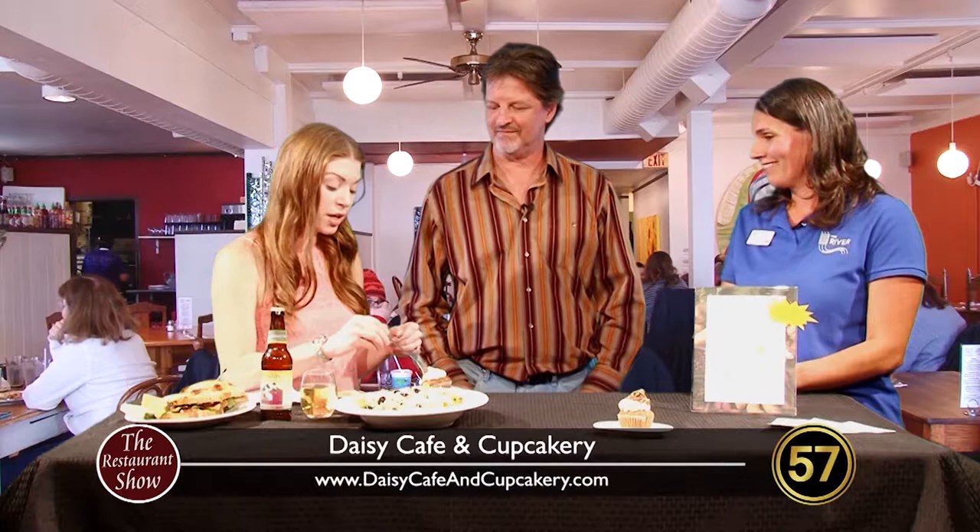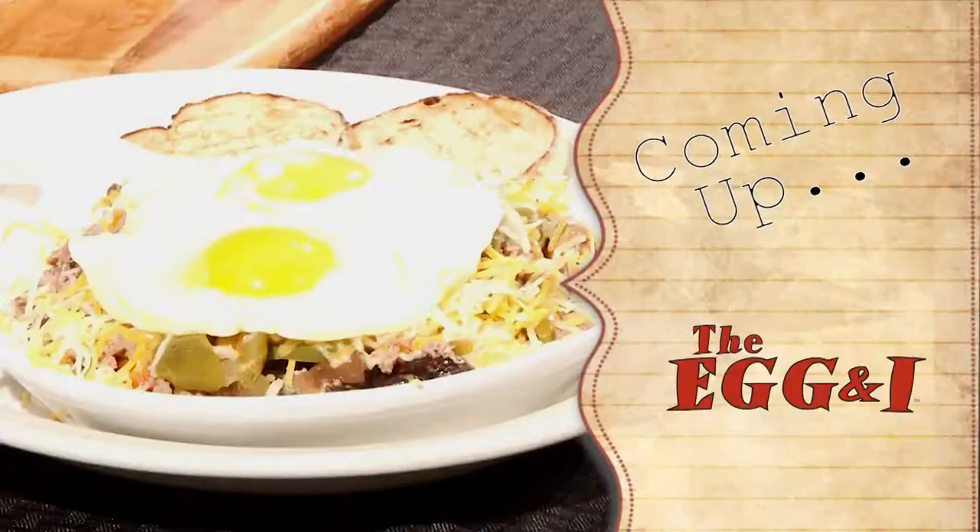Tickets will be sold all through September for the October 1st event. This is Amy Lord with the River Food Pantry and Daryl Sisson with the Daisy Cafe and Cupcakery, who promised that this cupcake will be at the event. Thank you so much for being here. We'll be back with more Restaurant Show after the break.